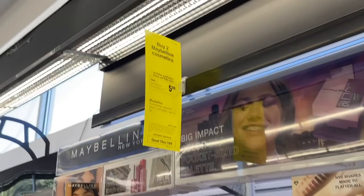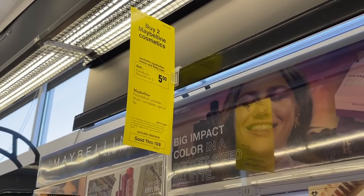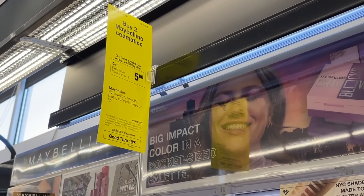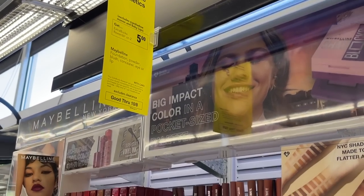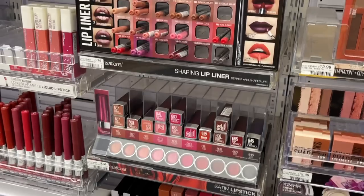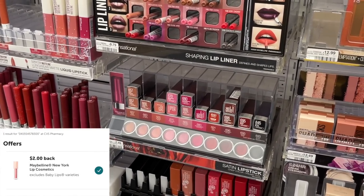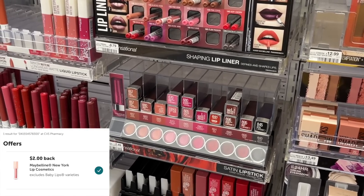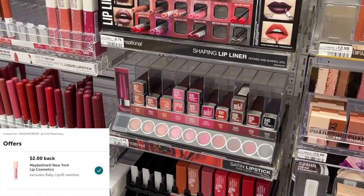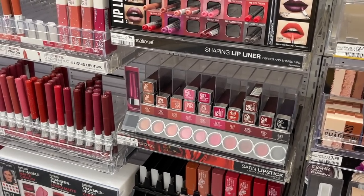We're going to get started with an all-digital deal on the Maybelline Cosmetics. This should be a pretty easy deal that anyone can do using no paper coupons. We're going to buy two and get $5 on these products. The first item I'm going to buy is a lip product, because we have a $2 Ibotta rebate on this. Always check and make sure these rebates are still available before you do this deal, especially if you're watching later in the week. We have a $2 Ibotta rebate — we're going to grab one of these lipsticks for $7.49.